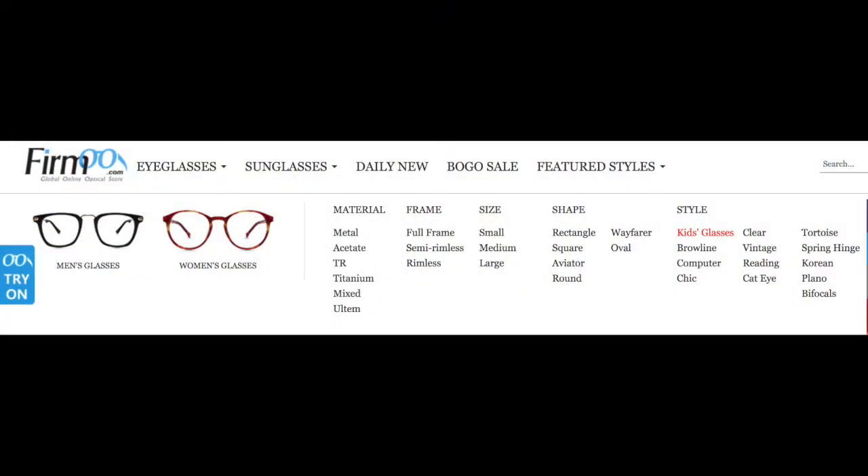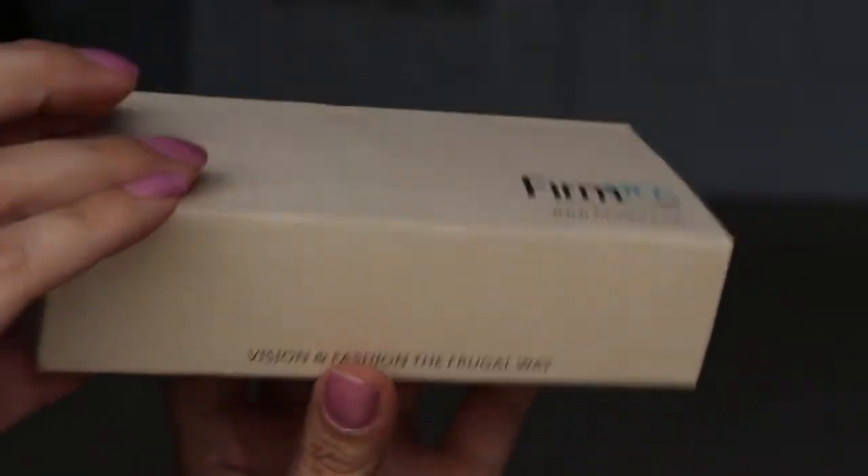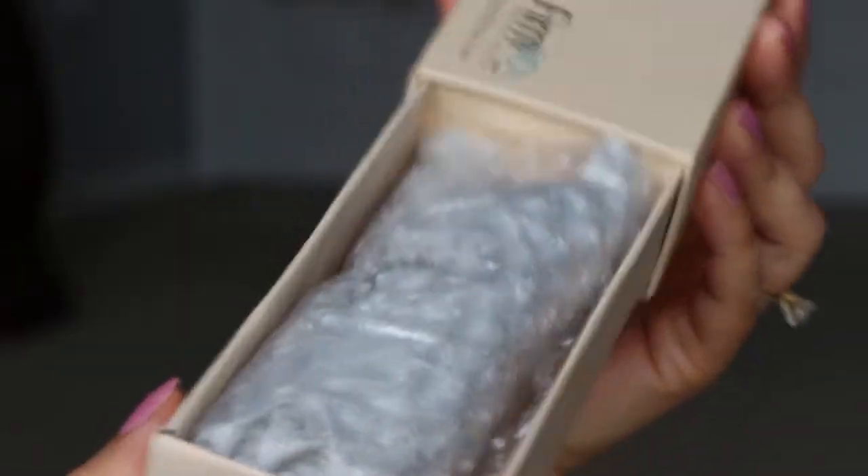They have styles for men, for women, and sunglasses — a bunch of different styles. I'm going to show you what I got and how they came. They just came in a box, and inside that box was another box which holds the glasses. When you slide open the box it has a little tab, and the glasses were packaged very nicely and protected very well. There's a little soft pouch in there.